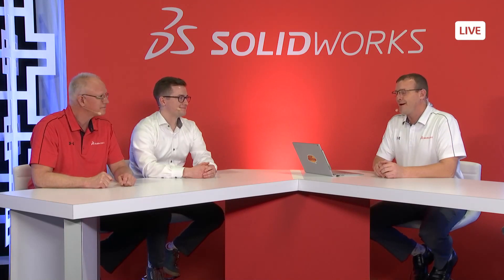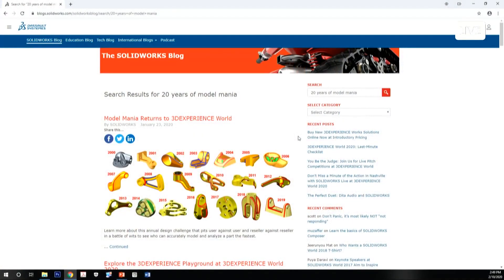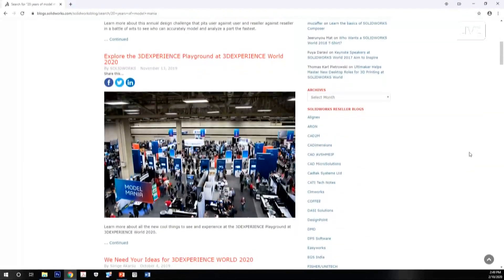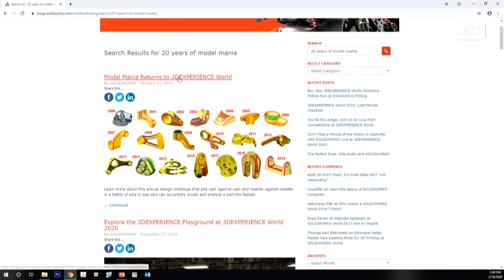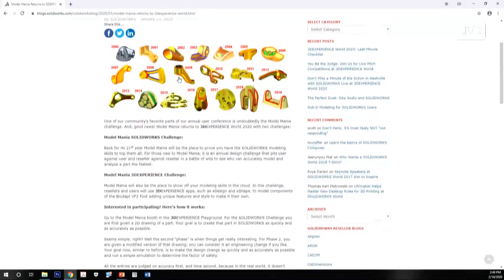Jeremy mentions he put together the first 14 solution videos and is a past two-time winner — prior to working at SolidWorks. They pull up the blog post on screen showing all the parts from over 20 years of Model Mania.